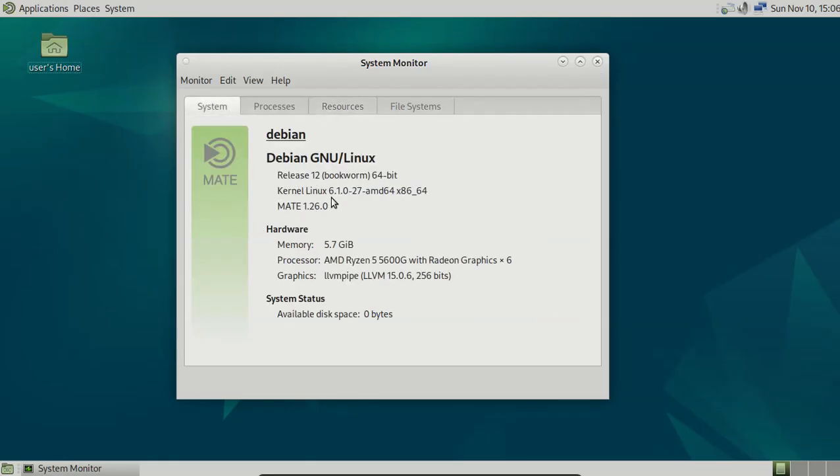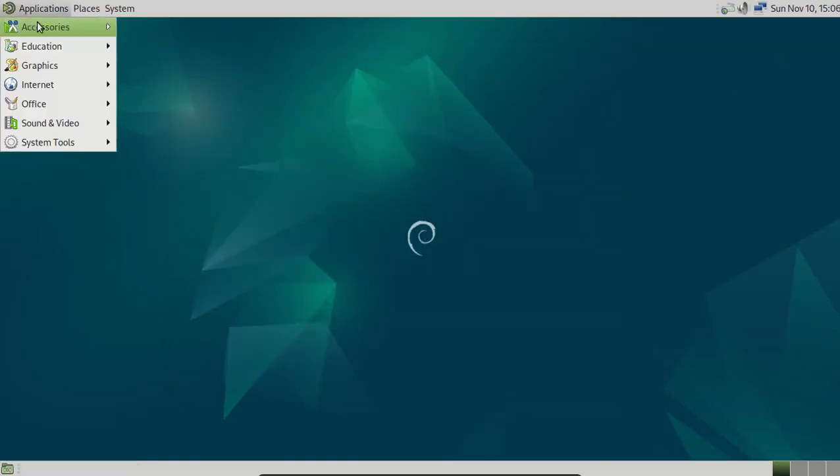System: Linux 6.1, MATE version 1.26. Applications.